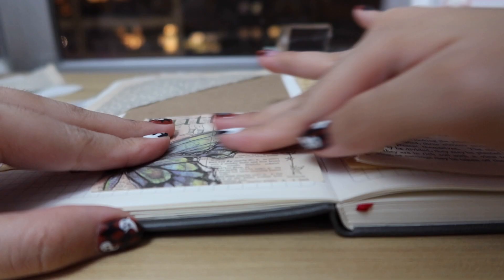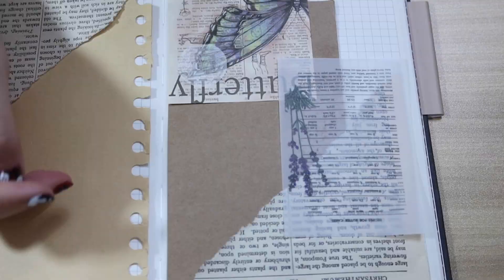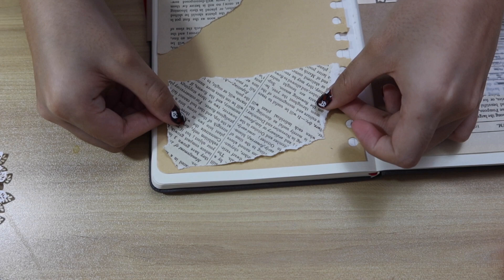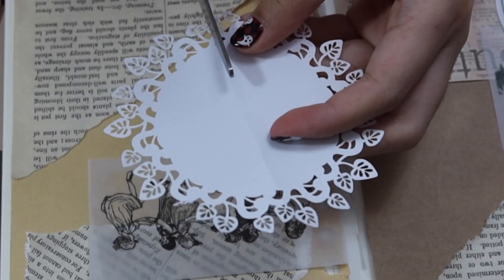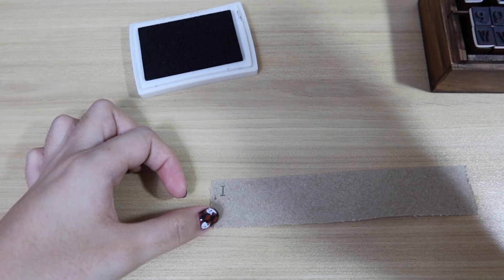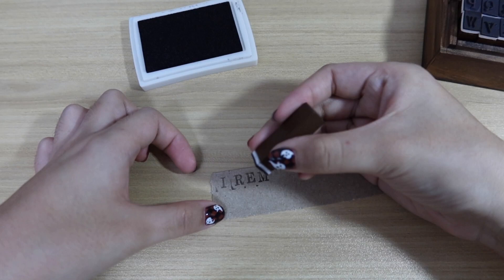I didn't realize how important lyrics, poems, and just words in general were — I truly envy people who can easily sum up complex feelings with simple analogies and sentences. So this journal spread is dedicated to intimate Taylor Swift lyrics I can never get tired of. Since autumn is right around the corner, I wanted to incorporate her most iconic autumn song, which is 'All Too Well.'